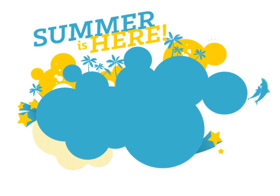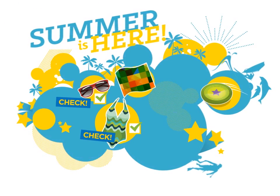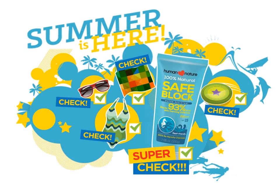Summer is finally here! Sunglasses? Check! Swimsuit? Check! Frisbee and bonnet? Check! Safe Lock? Super check!